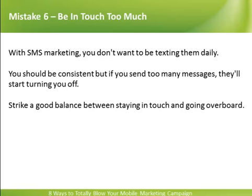Be in too much touch. With SMS marketing, you don't want to be texting them daily. You should be consistent, but if you send too many messages, they'll start turning you off. Strike a good balance between staying in touch and going overboard.